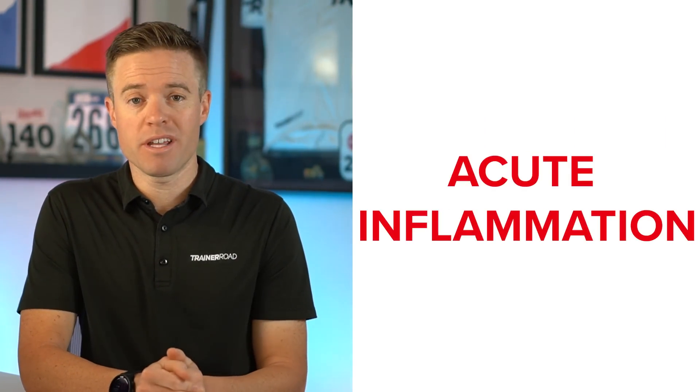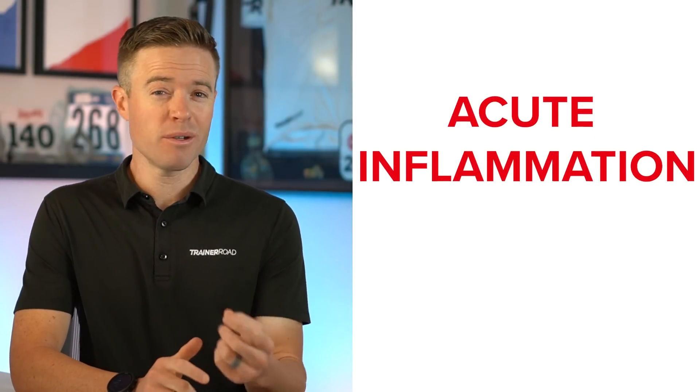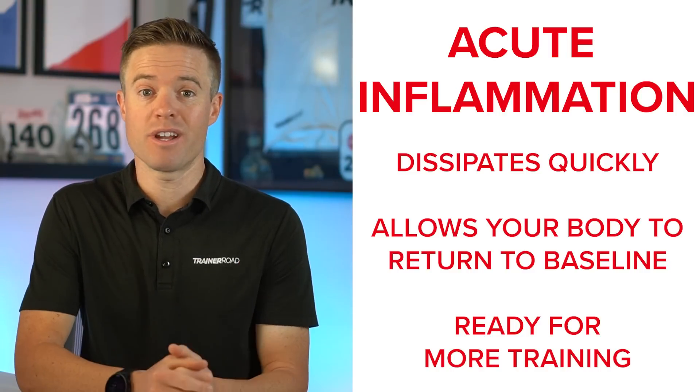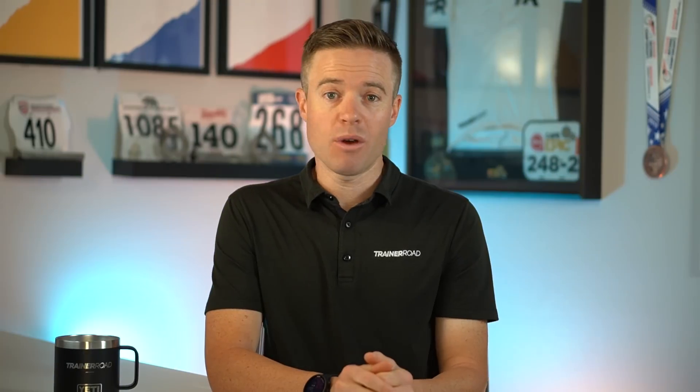This level of inflammation that occurs during training and recovery is referred to as acute inflammation, and without it, we simply wouldn't get faster. Acute inflammation dissipates quickly, allowing your body to return to a baseline condition so it can continue to train more. So acute inflammation is actually a cyclist's best friend. However, too much inflammation can be a bad thing.